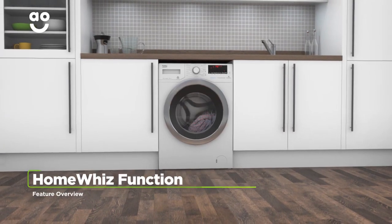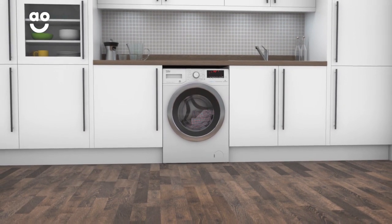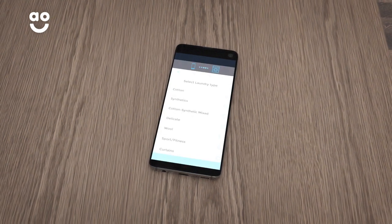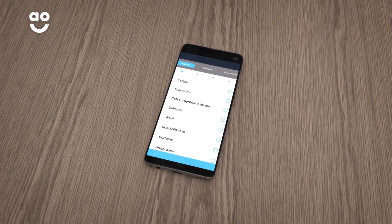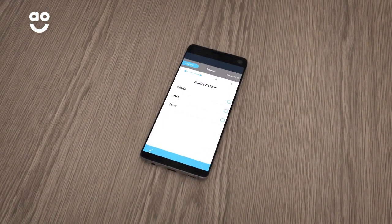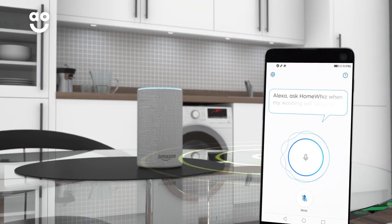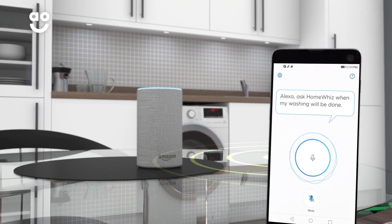With Beko's HomeWiz technology, you can control your washer dryer even when you're not at home. Simply download the HomeWiz app onto your smart device and you'll be able to turn the washer dryer on and off, choose a programme or check the status of the wash. And because HomeWiz works with your Amazon Alexa, you'll even be able to use your appliance just with your voice.